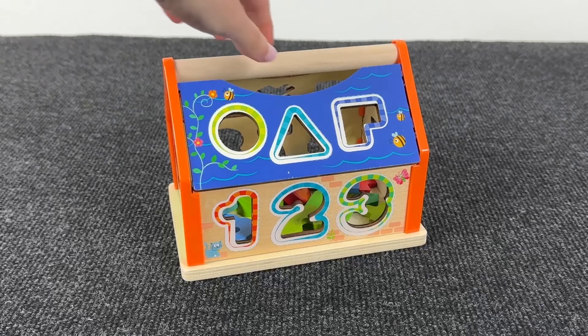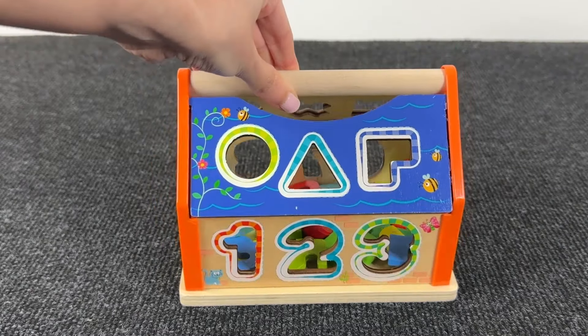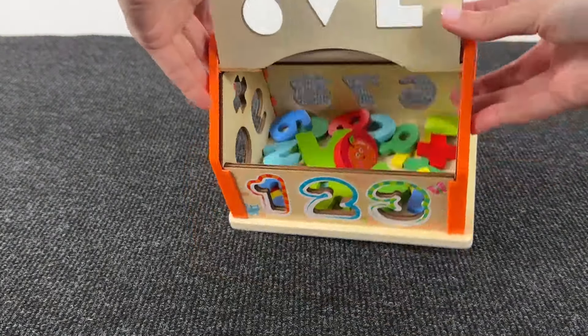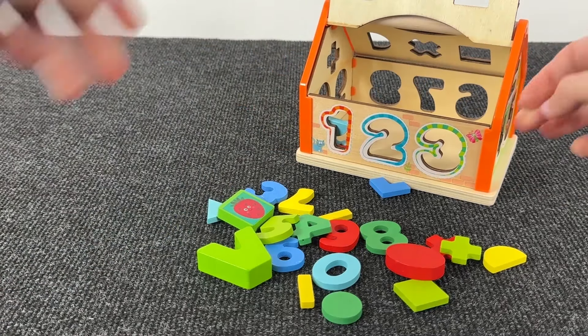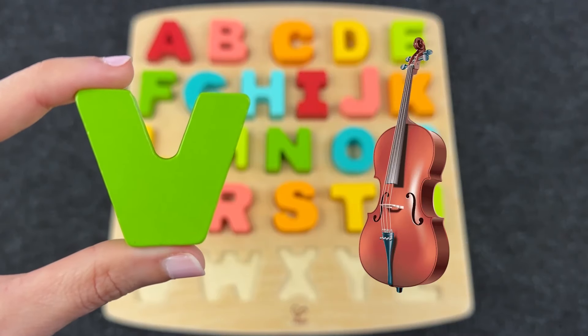A very big house! And inside I see numbers! Let's find the next letter! Can you see a letter among these shapes? It's the letter V! V is for Violin!